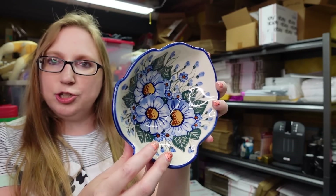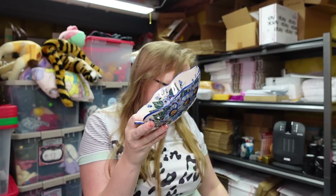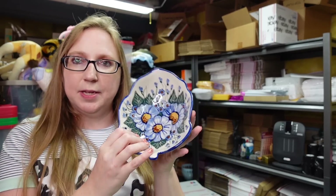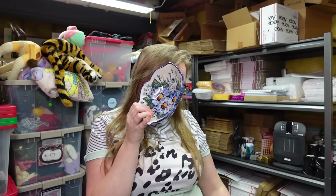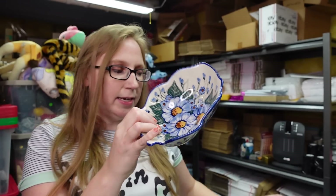I got this Polish pottery piece at the auction — it's shaped like a leaf with a really pretty floral print all over it. I paid $8 for it, but it came with something else too. I put it up on auction with a starting price of $29.99.